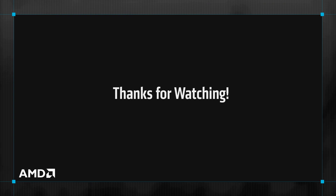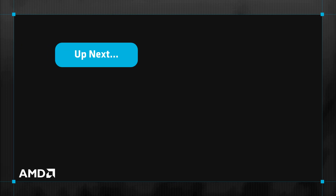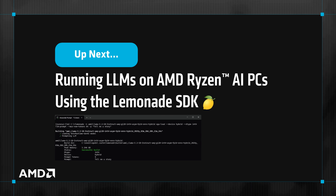For more resources, navigate to the link available in the video description. Up next in this video series is running LLMs on AMD Ryzen AI PCs using the Lemonade SDK, which will introduce the Lemonade SDK and demonstrate how to install the Ryzen AI Hybrid Flow and prompt an LLM running locally on your PC.